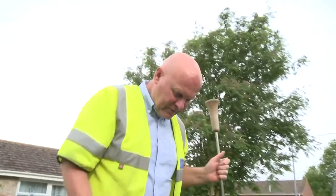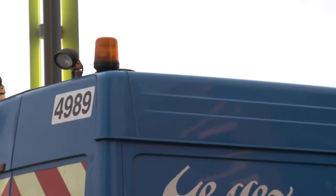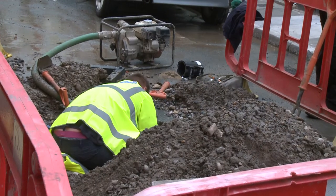So we've got a noise there. When we've found the leak, we mark the road or the footpath and we raise a job for our repair and maintenance team to come and repair the leak.